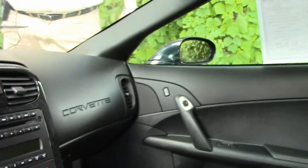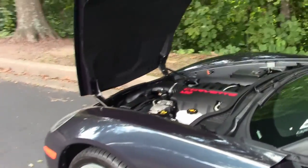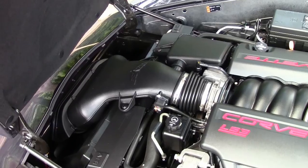This car comes, by the way, with a two-year and/or 50,000 mile limited buy-a-vet warranty. And as we go into the engine compartment, the LS3, 430 horsepower automatic.